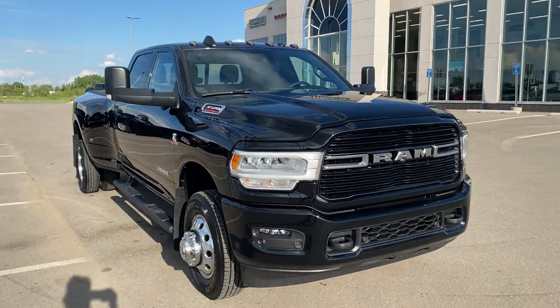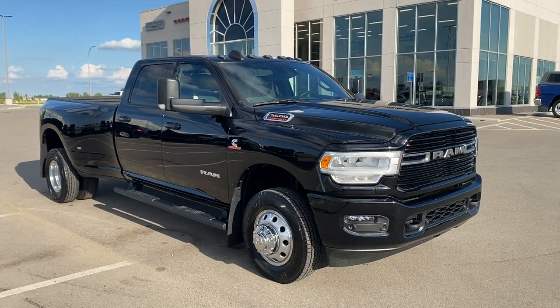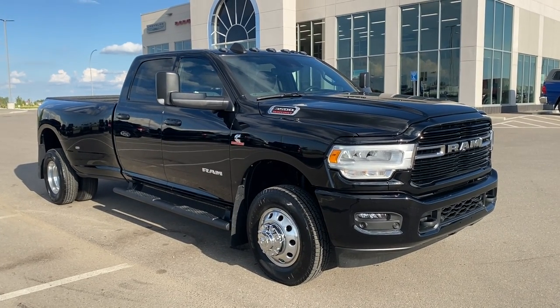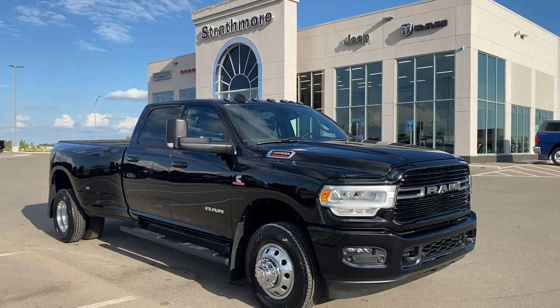Give us a call, 403-902-0434. Tow it proper this summer and pick up the king of truck. Right here, Strathmore Dodge. 403-902-0434.